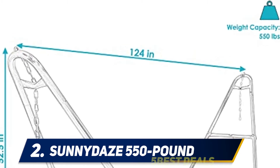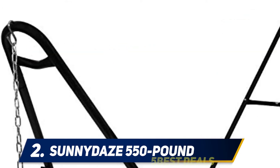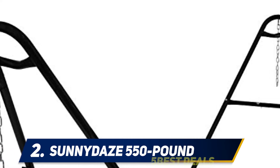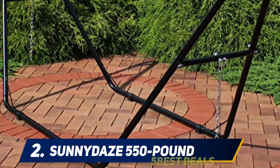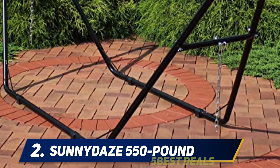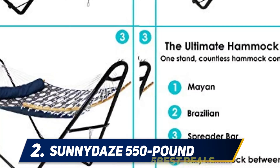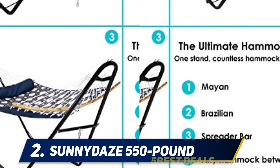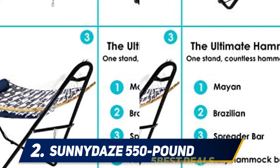If you want something suitable for both indoor and outdoor use that is capable of handling the weight of multiple people, this stand provides a unique and cost-effective option. Featuring a versatile A-frame design and ultra-durable powder-coated steel construction, this heavy-duty hammock stand is sure to be a favorite. This adjustable black stand is perfect for indoor or outdoor hammock needs.